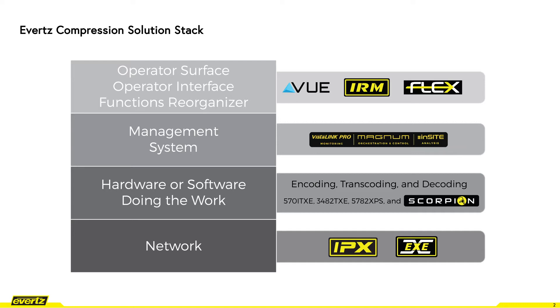The next layer is the management layer. It works behind the scenes to connect the user interface layer with the actual processing modules and their functions. VistaLink is for monitoring, Magnum for control and orchestration, and Insight for analysis.